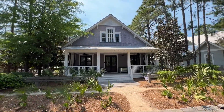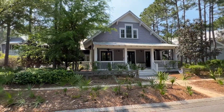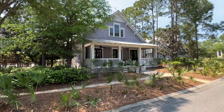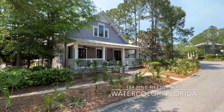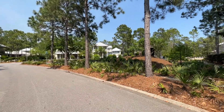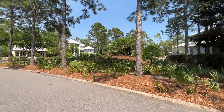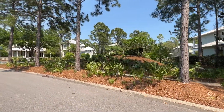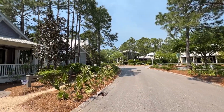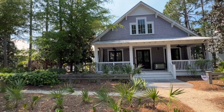Hey there, this is Blake Marar with Scenic Sotheby's International Realty. Today we're in Watercolor, a master plan community in Santa Rosa Beach, Florida. We're at 154 Pine Needle. This is a home that has got a lot to offer. It's in phase two of Watercolor. You'll see a park right across the street here. There's a lot of conveniences nearby, and this particular home has quite a bit that it brings to the table.